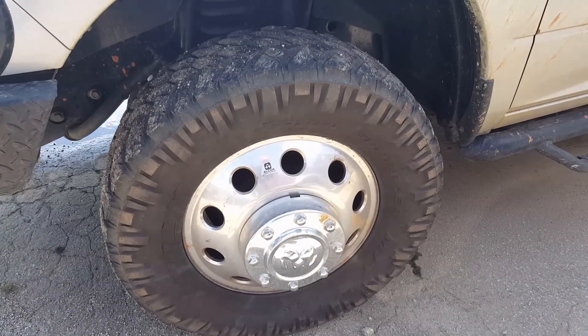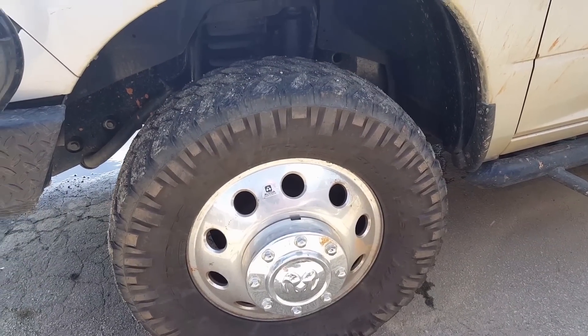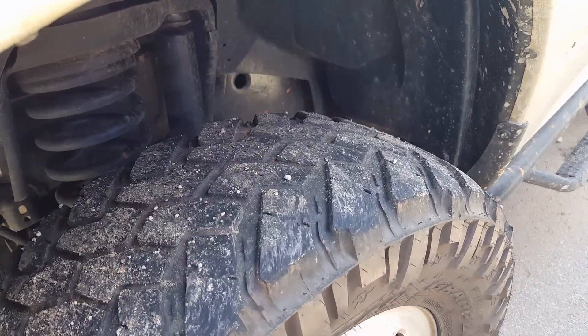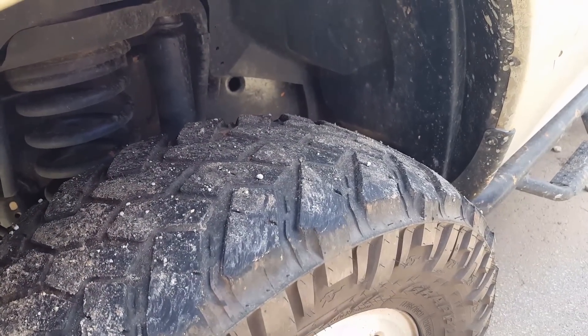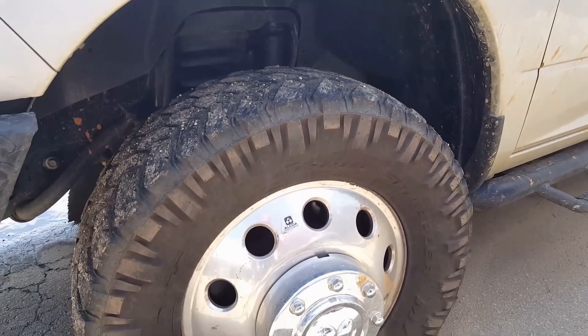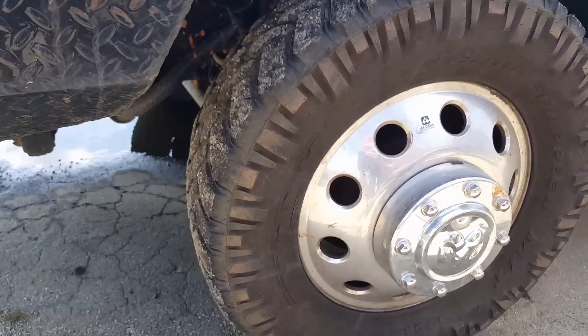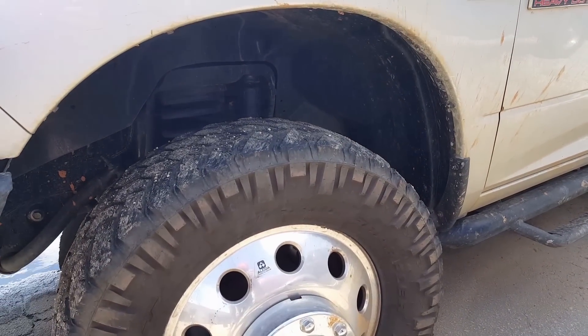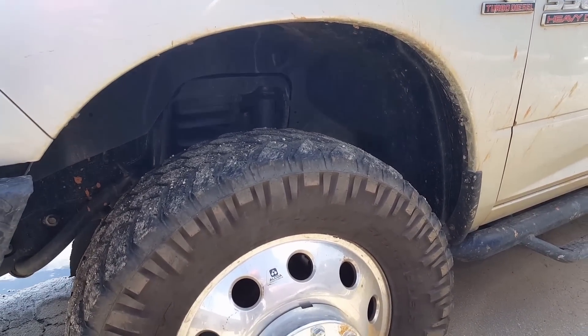I've had personal experience with this as well — this is a Nitto Trail Grappler MT. This one's kind of worn out, but you can see the tread wear. This is a mud-terrain tire but it's very quiet — kind of a softer, more supple tire. A very great everyday driver tire as well, great in the mud, very good and reliable.